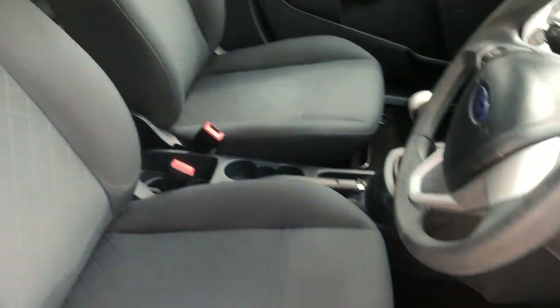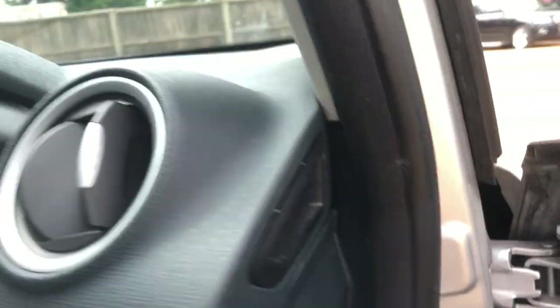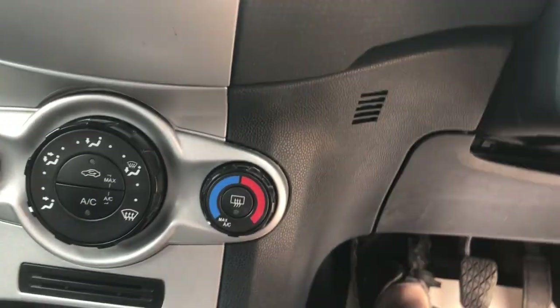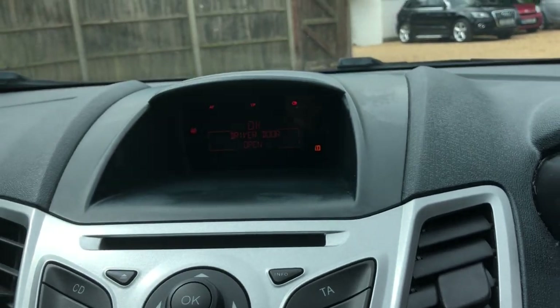So you look at the windscreen on the front, look at the mirrors as I said. Two keys again — unusual for a ten-year-old car to get two keys with it. There's your 109,000 miles. It's got the all-important air conditioning, and the radio is all there.